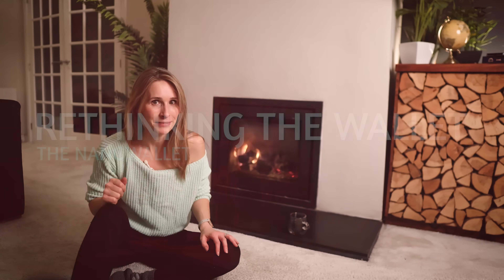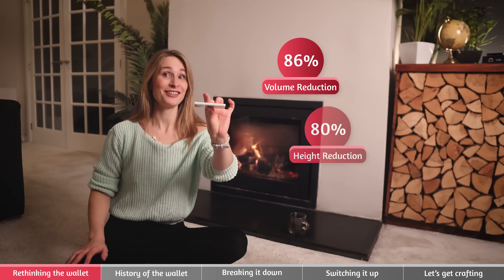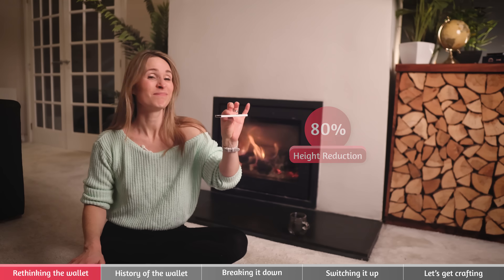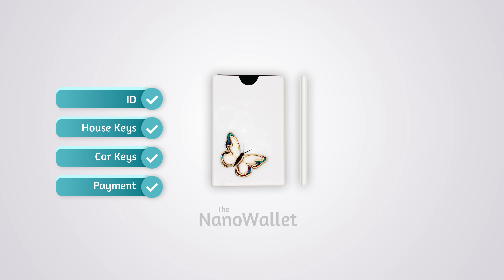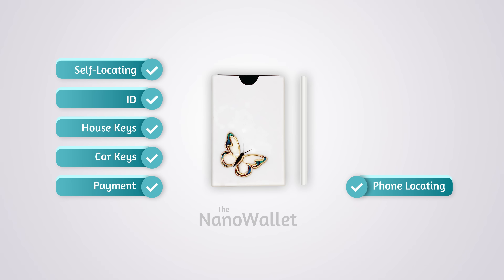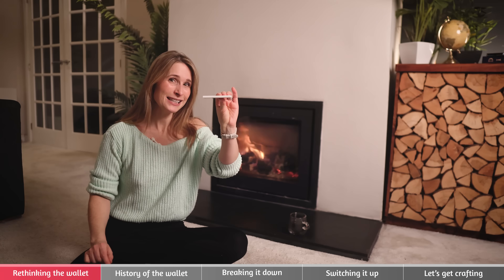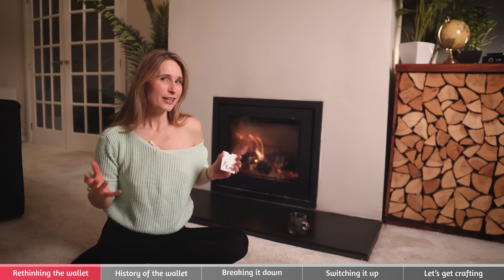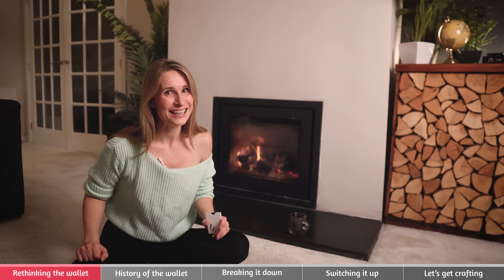How small can I make something? This is the wallet but made extra extra small — the nano wallet or the walletette. This is actually way more than a wallet. It lets me pay for things, drive the car, open doors, carries ID, locates itself, locates my phone, lets other people report it stolen, and it's waterproof. It can control the lights and the heating when I come home and switch them off when I leave. And all of this is packed into just 5.87 millimeters of space.